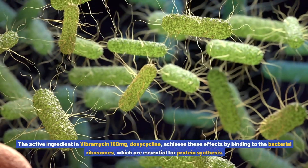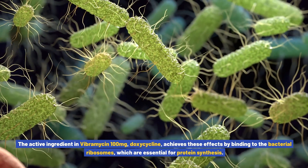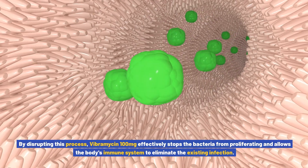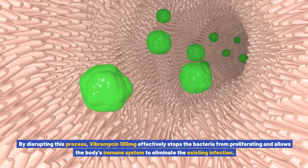The active ingredient in Vibromycin 100 milligrams, doxycycline, achieves these effects by binding to the bacterial ribosomes, which are essential for protein synthesis. By disrupting this process, Vibromycin 100 milligrams effectively stops the bacteria from proliferating and allows the body's immune system to eliminate the existing infection.